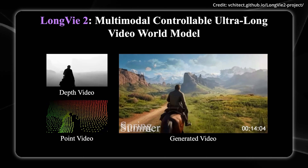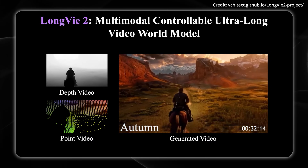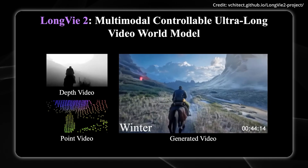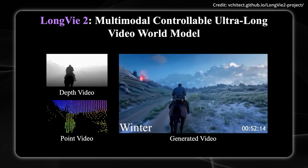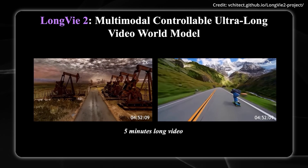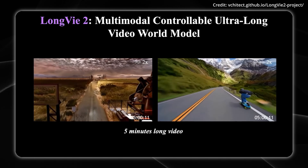Alongside Long V2, researchers released Long V Gen Bench — a new benchmark featuring 100 high-resolution 1-minute videos spanning real-world and synthetic environments to properly evaluate long-form generations. In testing, Long V2 already achieves state-of-the-art performance across controllability, temporal coherence, and visual fidelity, all while generating continuous video of up to 5 minutes long.